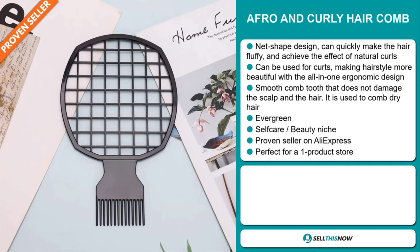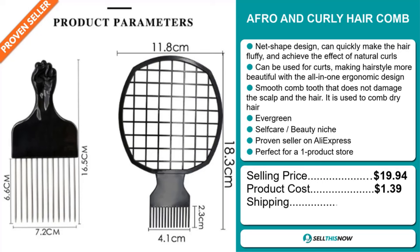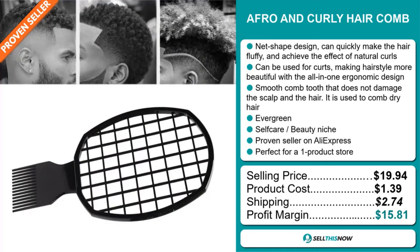The selling price for the Afro and Curly Hair Comb is $19.94, whereas the product cost is only $1.39. Shipping will set you back $2.74, so you're looking at a good profit margin of $15.81. Sell this now.